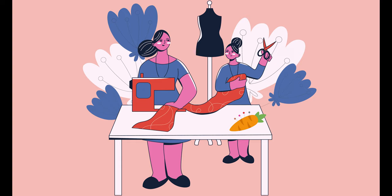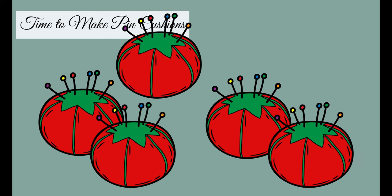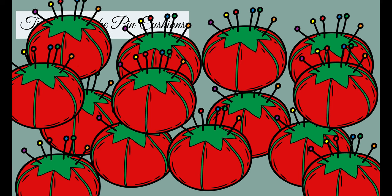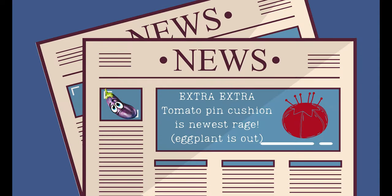We could have just as well ended up with an iconic pincushion that looked like something else, like a carrot, but we didn't. Some say that a tomato was just easier to mass produce than any of the other options. But I like to think of it more as a popularity thing — like a Victorian news flash: the eggplant pincushion is out, the new it pincushion is the tomato. And then it just stuck.